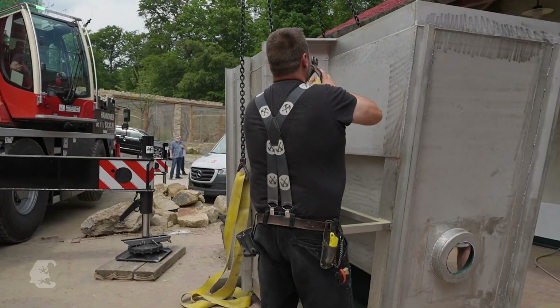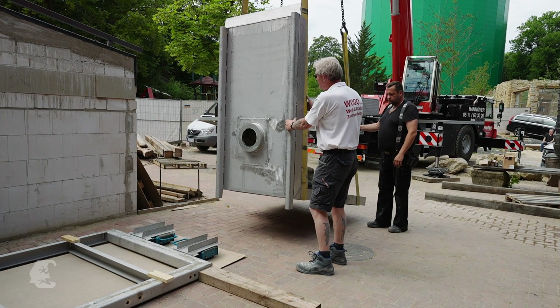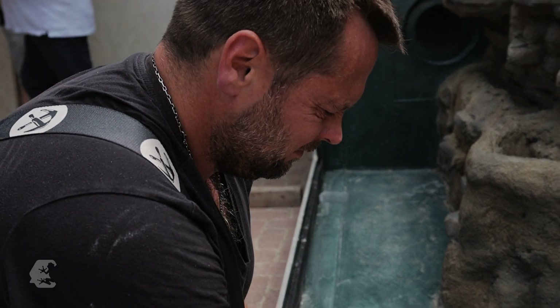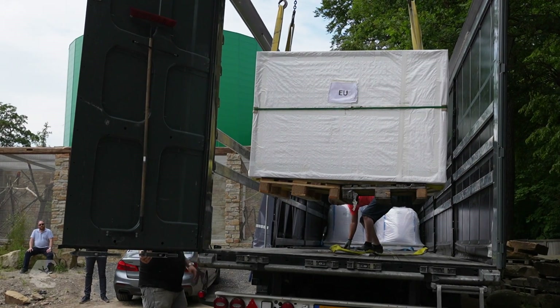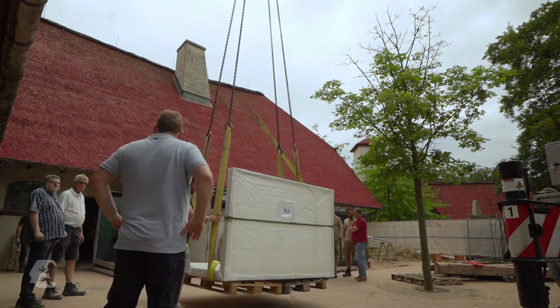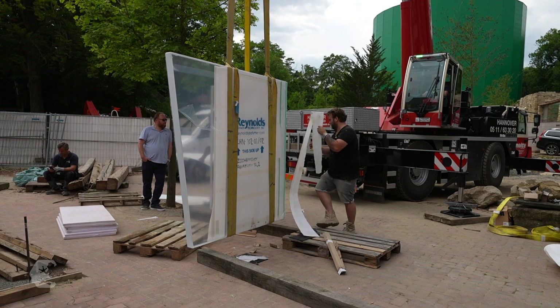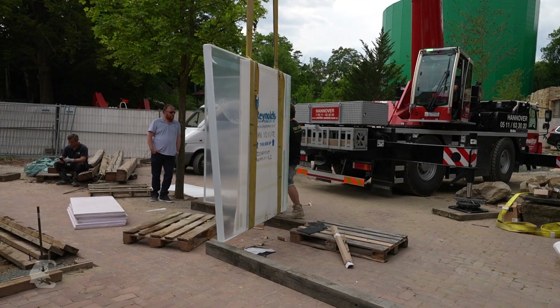The Titicaca frog tank, two meters high, holds 3,000 liters of water. For sustainability, the artificial rock was first installed into the welded steel tank. Then the special acrylic glass pane was assembled — it had to fit into the frame with extreme precision. And then the whole tank was moved into the amphibian house, tons of weight, positioned to the exact millimetre.